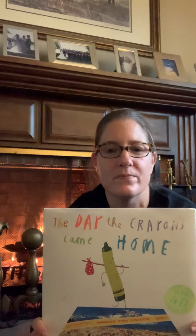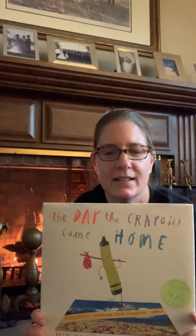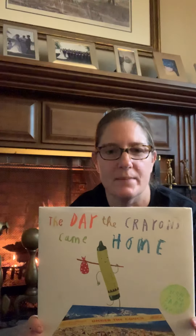Hey everybody, it's Mrs. Bevan. I teach kindergarten at Herlock, and I am here to read you a bedtime Christmas story. Now some of you, I'm sure, have read this book before. This is The Day the Crayons Came Home, and it is one of my very favorite books. It is so funny, and my whole family loves it.